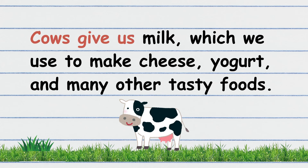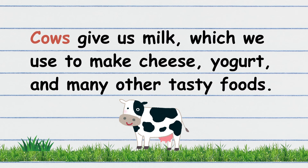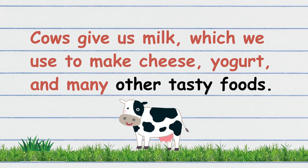Cows give us milk, which we use to make cheese, yogurt, and many other tasty foods. Your turn! That's great!